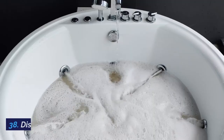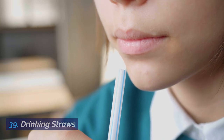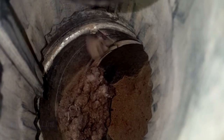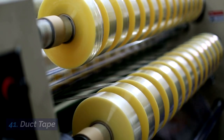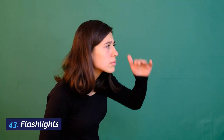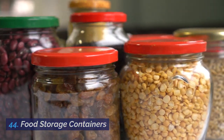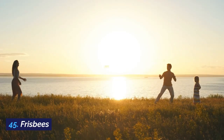37. Diapers. 38. Dish soap. 39. Drinking straws. 40. Dryer lint. 41. Duct tape. 42. Epsom salts. 43. Flashlights. 44. Food storage containers. 45. Frisbees.